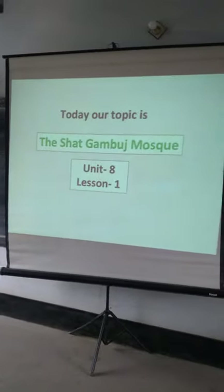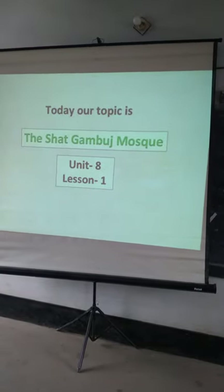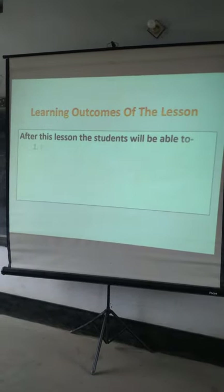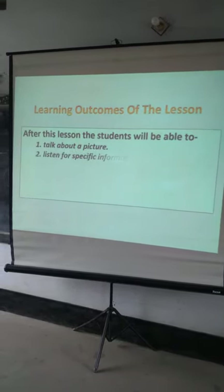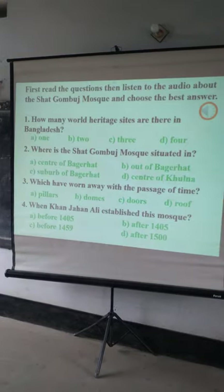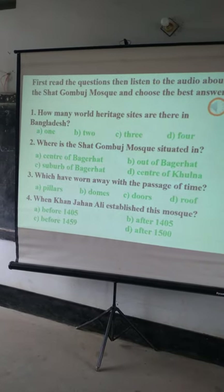This topic is Unit 8, Lesson 1, 2, and 3. It is very important and I think you have already learned about it.